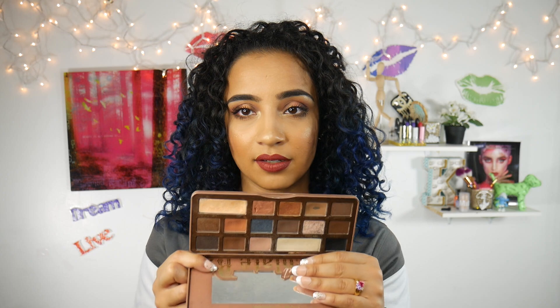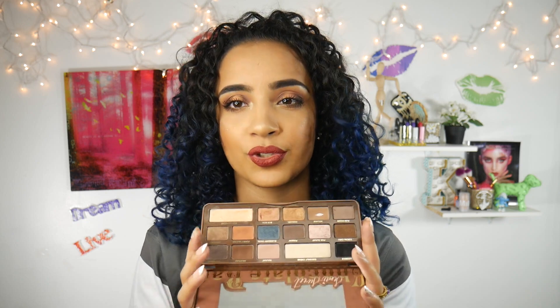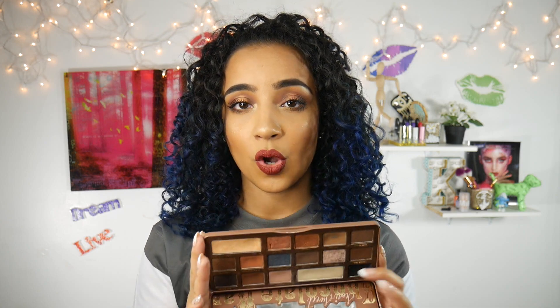Now I'm gonna talk about some eyeshadow palettes. I've mentioned this so many times — the Too Faced Semi-Sweet Chocolate Bar palette is an all-time favorite of mine. I've had this for like two years. It's such a great neutral palette and it has highlighters. This black is so so pigmented — it's my favorite black eyeshadow ever, legit ever. And the fact that it smells like chocolate — I just cannot get enough Too Faced.